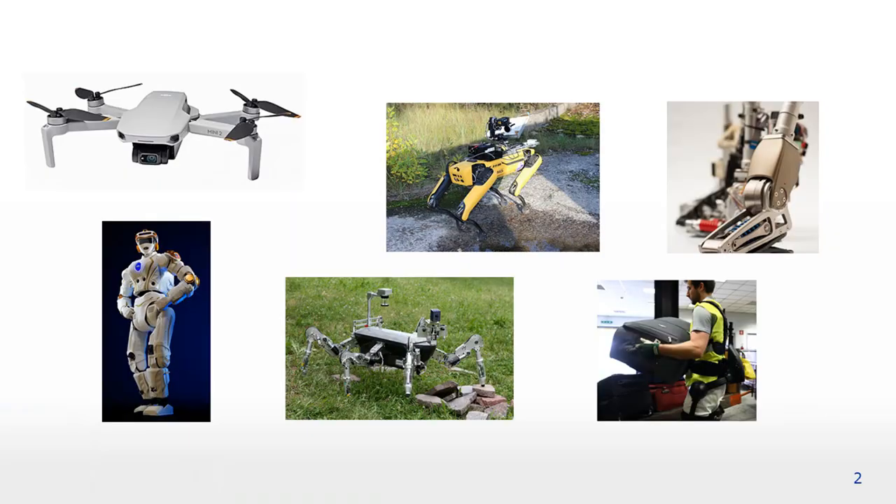I'd like to start this presentation with a small explanation of why exactly we need new actuators for robotics. In recent years, an increasing number of robots have appeared which are battery powered and perform highly dynamic motions. These robots place challenging demands on their actuators, which need to be highly back-drivable, have high torque density, and be energy efficient to ensure sufficient autonomy.